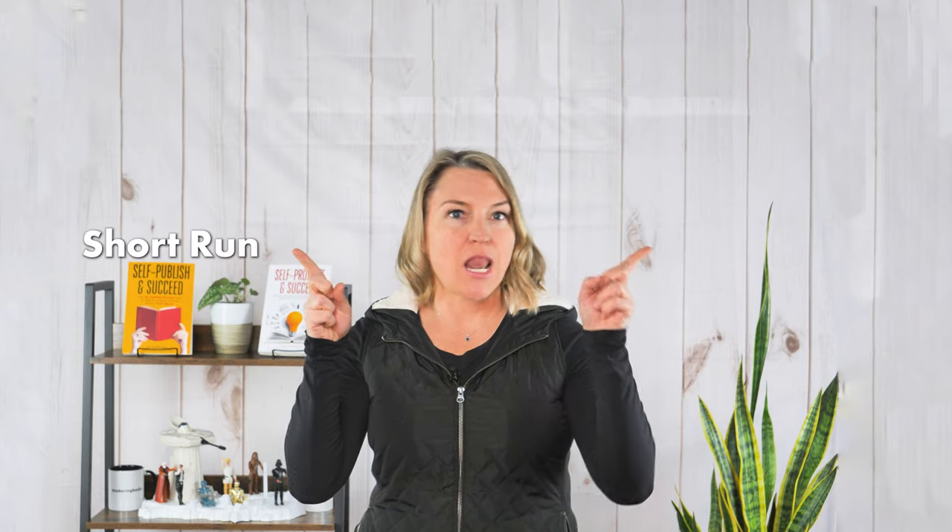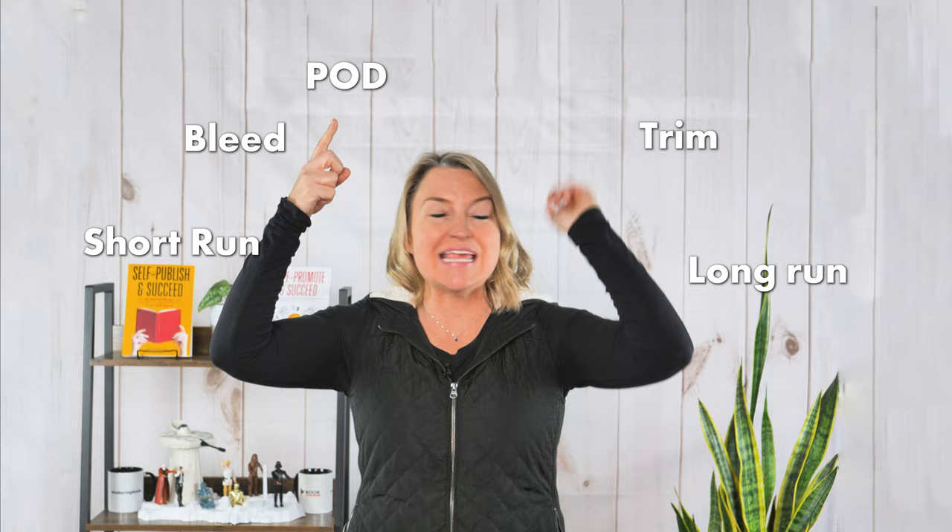Short run, long run, bleed, trim, print on demand, CMYK, treatment. Are you recognizing these words or are you wondering what the heck I'm talking about? If you're an author and you don't know what these things mean, your physical book may not meet your standards when you hold it in your hands. So this video on things every author might not know but should know about book printing, well it is for you!